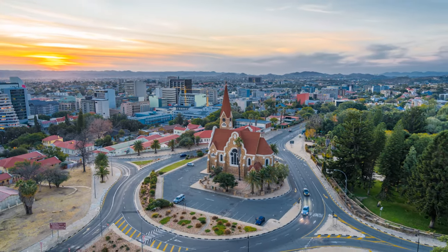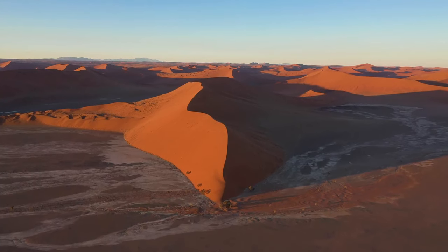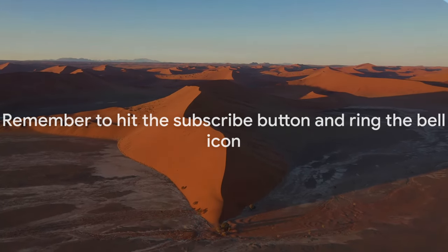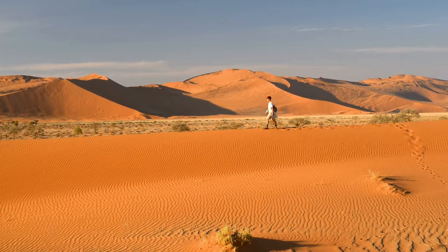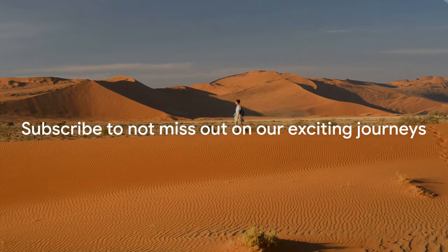Welcome back to our channel, fellow explorers. Are you ready to uncover another hidden gem of our beautiful planet? Before we embark on this adventure, remember to show your support by hitting the subscribe button and ringing the bell icon. This way, you won't miss out on any of our exciting journeys.